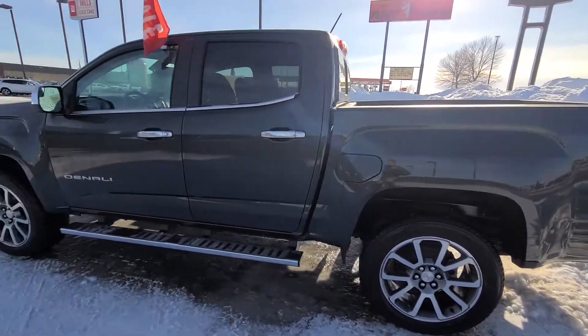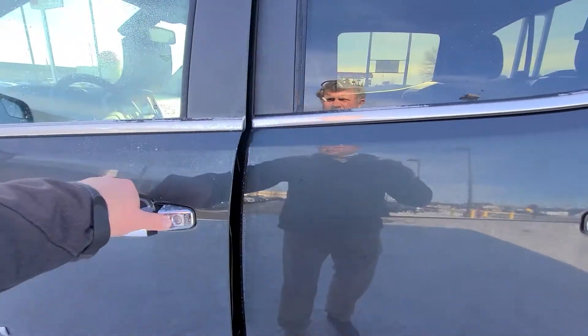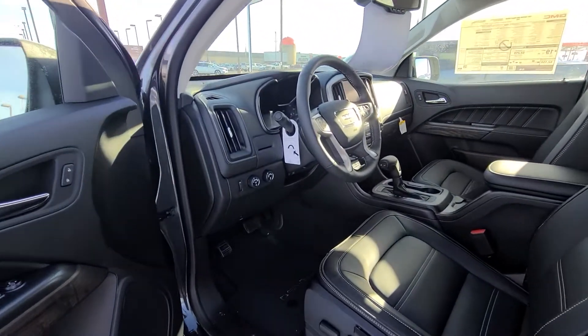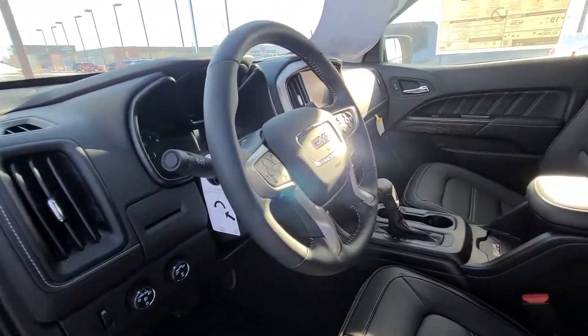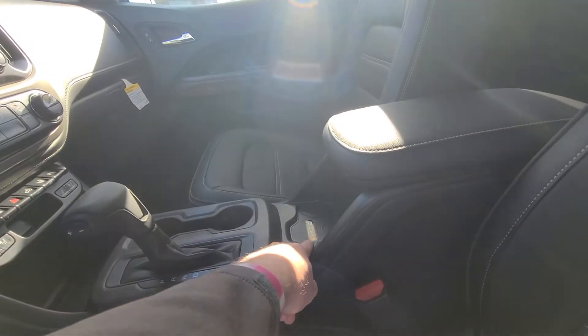I do like this color — it is new, it's called Hunter Metallic. If you haven't driven a Canyon, what's a good time for you and I to get together? Wireless charging can be standard with the Denali.